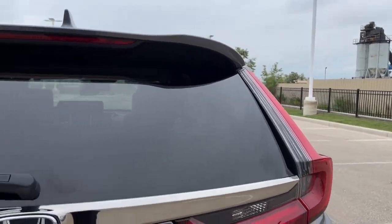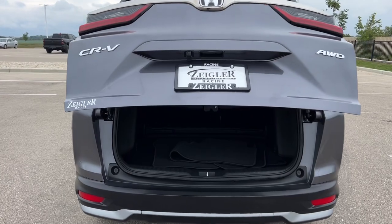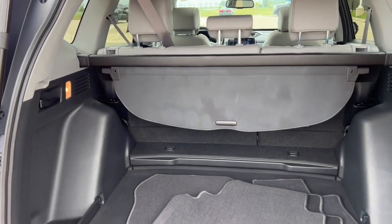Rear backup camera. Hands-free liftgate. And of course this is an all-wheel drive vehicle, which is great for those Midwest winters. Tons of space back here in the trunk and a tonneau cover as well.